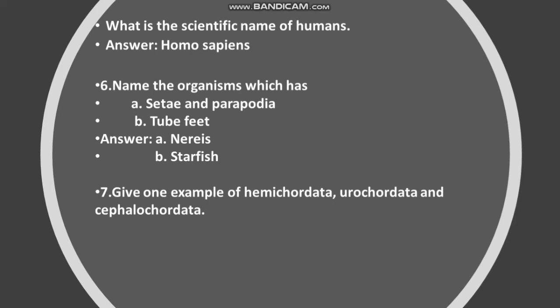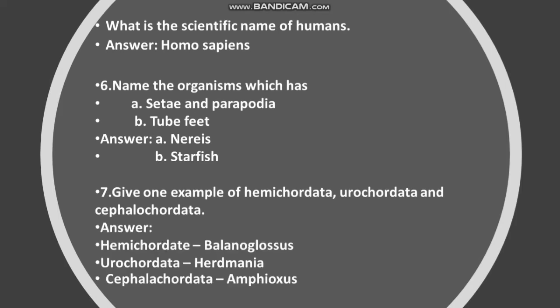Give one example each of Hemichordata, Urochordata, and Cephalochordata. Answer: Hemichordata — Balanoglossus. Urochordata — Herdmania. Cephalochordata — Amphioxus.